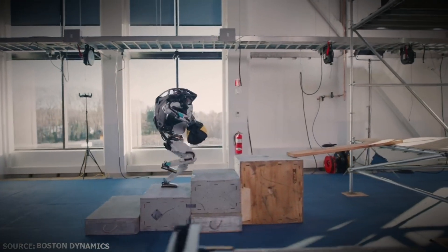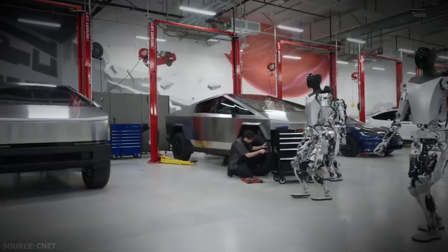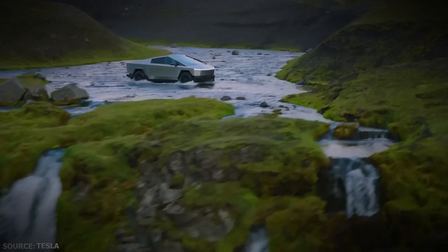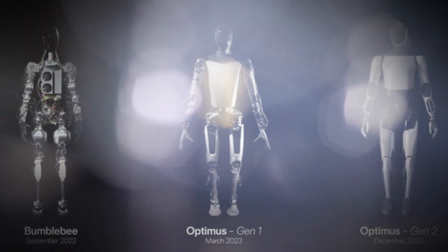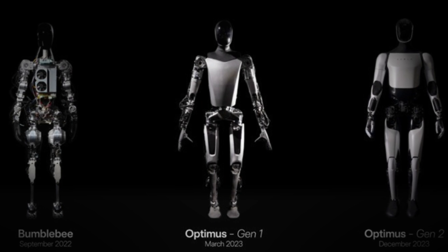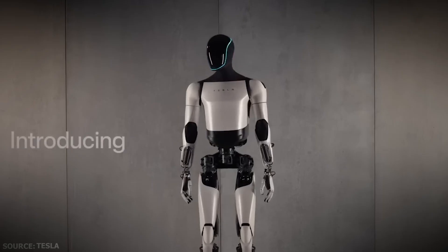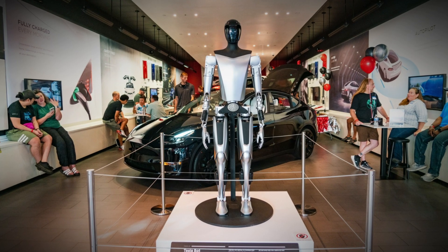But Atlas isn't designed to be mass manufactured — an area in which Musk and Tesla have proven themselves every bit as innovative as they have with products like Cybertruck. Atlas is at this stage merely a research platform, while Tesla, Figure, Agility, Fourier, Sanctuary, Aptronics, and many others are explicitly preparing humanoids to hit the workforce in mass. Yet even though Optimus's capabilities are growing, the official release date and pricing have yet to be confirmed.